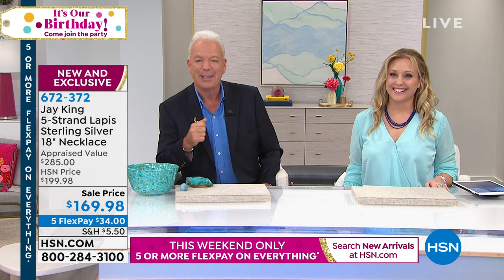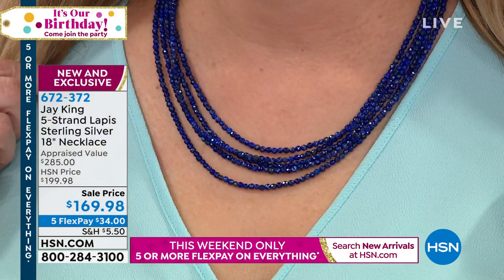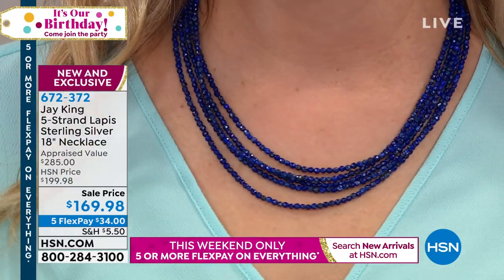Holly mentions she can just wear a white blouse with that skirt and put the necklace on and look put together. She also purchased the tuolite drop earrings — and notes her brother's family lives in Norway, and tuolite is the Norwegian national stone. She says it's funny that even though she has family there, she went with J. King for the stone. The host thanks Holly, and notes the lapis necklace is flying out the door — people can use express automated ordering or go to HSN.com.